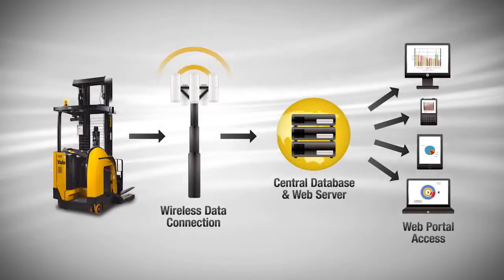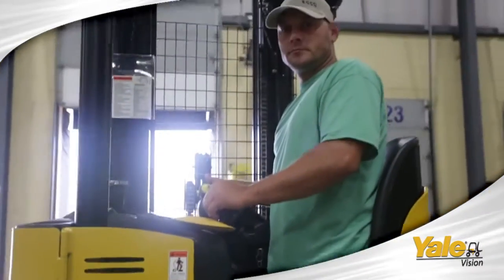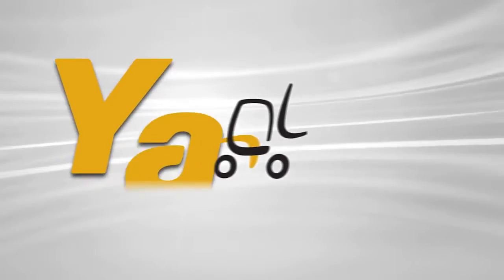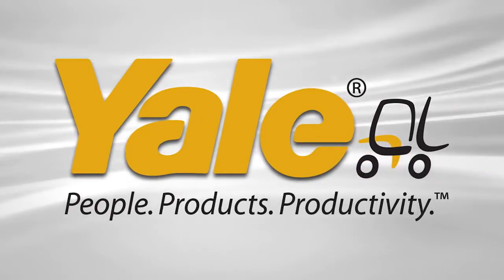All data and documentation is securely stored and readily accessible. Create an entirely new level of transparency with Yale Vision — wireless asset management for a focused fleet. Contact your Yale dealer today for more information and a first-hand look at Yale Vision. Yale: people, products, productivity.